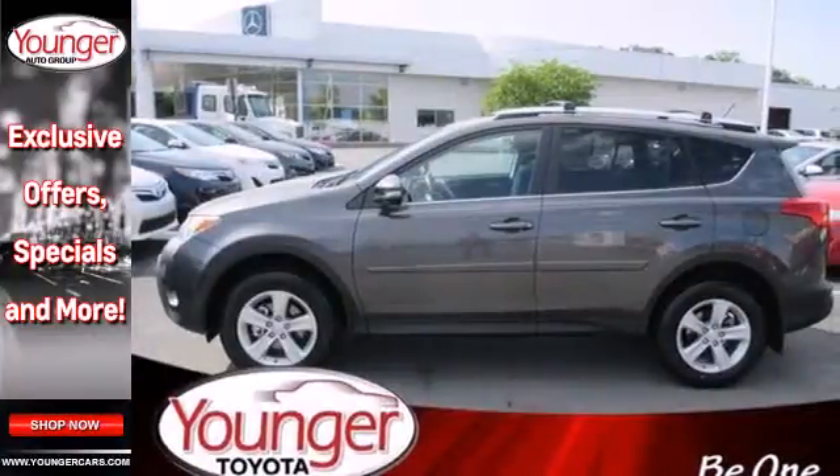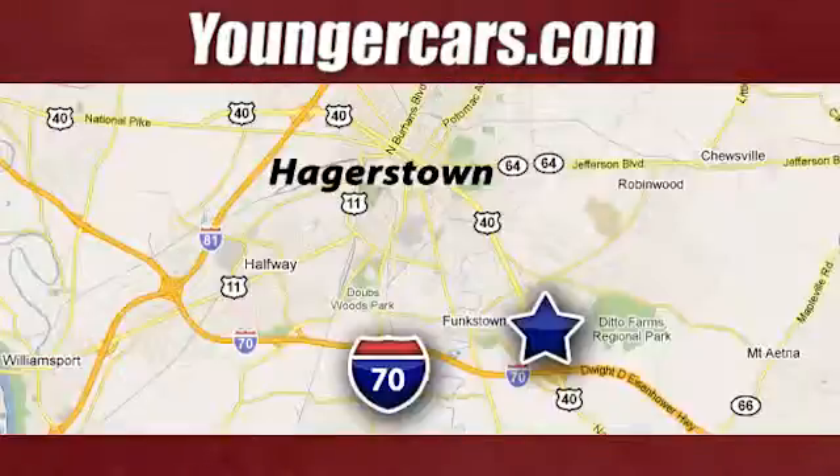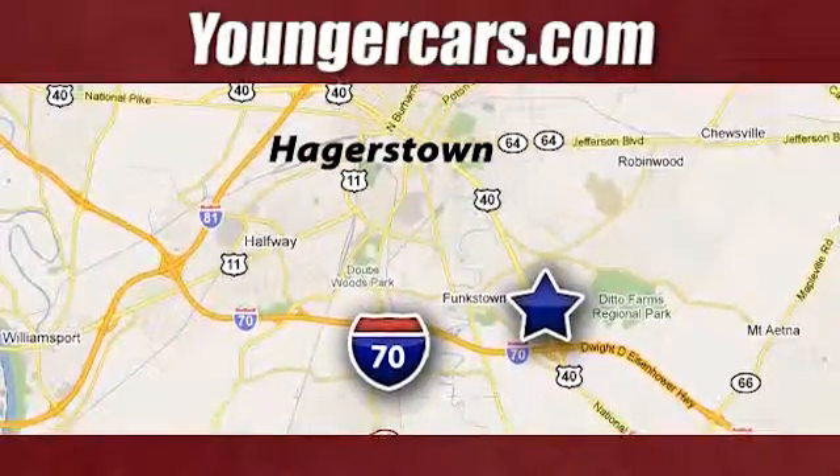Experience this RAV4 today. Visit our website at YoungerCars.com. We're conveniently located at 1945 Dual Highway in Hagerstown, Maryland.